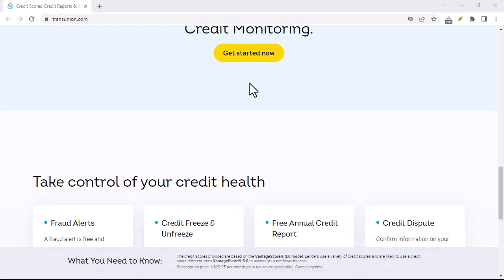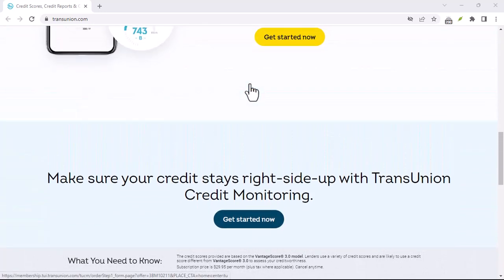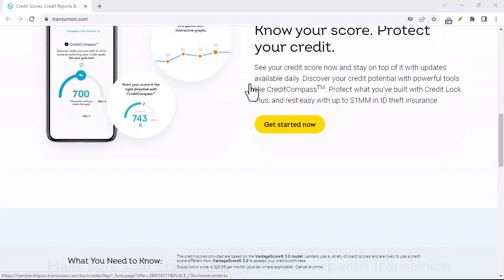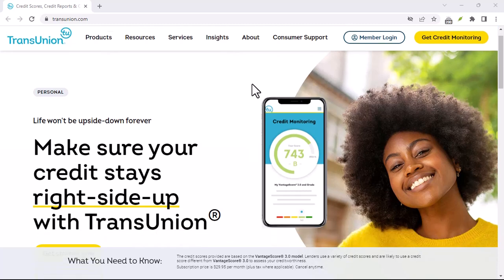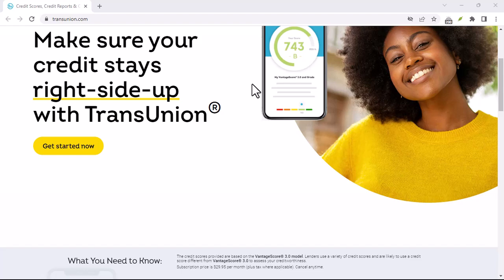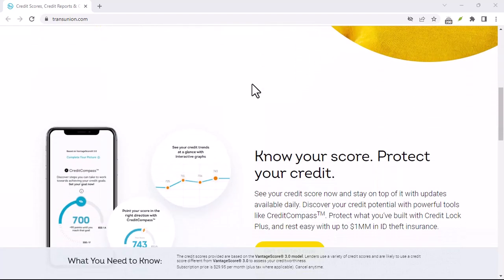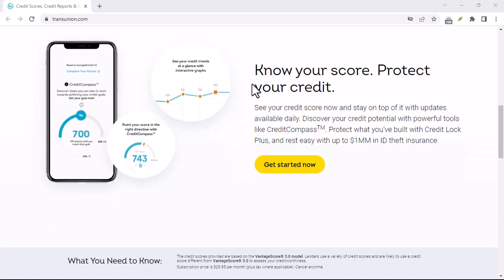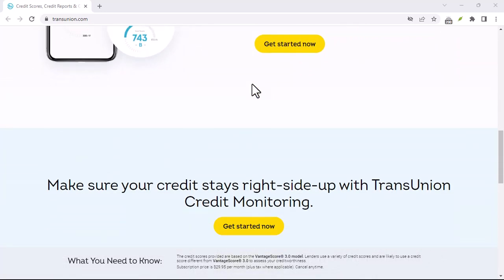Contacting TransUnion can be a crucial step in protecting your credit and ensuring that your credit report is accurate. By following the steps outlined in this video, you can effectively communicate with TransUnion and resolve any issues you may encounter. Remember, your credit health is important — don't hesitate to reach out to TransUnion if you have any concerns about your credit report. Thanks for watching, and until next time.